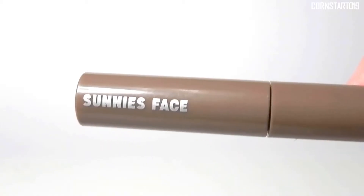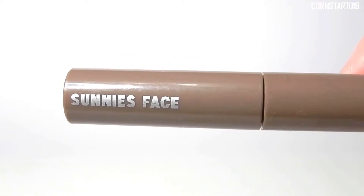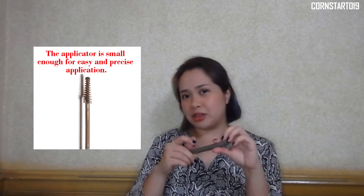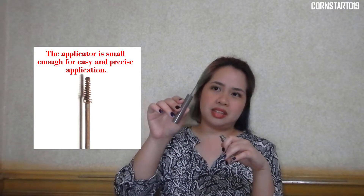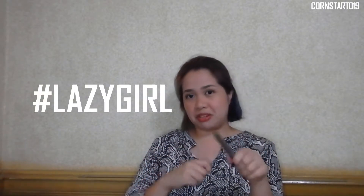Starting off with brows, this is the Life Brow from Sunny's Face, and it has stuff written here called Life Brow Grooming Gel in Ash Brow, which makes it influencer friendly. What I like about this is look at the itty-bitty brush — it has an itty-bitty brush that coats and arranges your brow hairs evenly because the bristles are evenly spaced, which is great for lazy people like me who can't be bothered with multiple brow products.